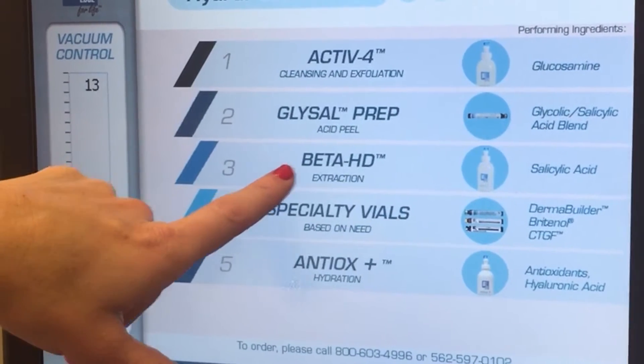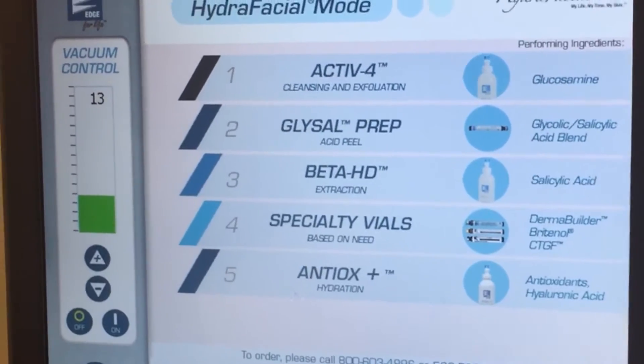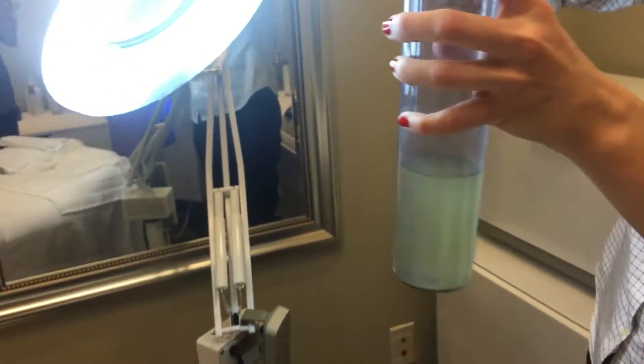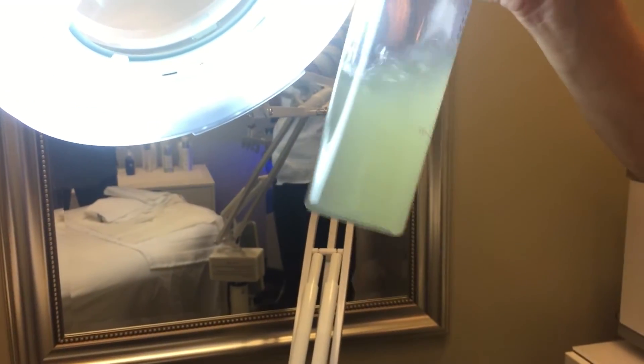The third step was the fun part: the extraction. She basically uses a tiny vacuum that she rubs all over your face to pull out the stuff from clogged pores using salicylic acid. One of the things I recorded was the actual extraction tube showing what she took out from my skin. I didn't think it was gross at all — I thought it was fascinating. My husband, after seeing my Snapchat of it, disagreed and said it was really gross. I apologize if I grossed anyone out, but it shows you that it actually works!